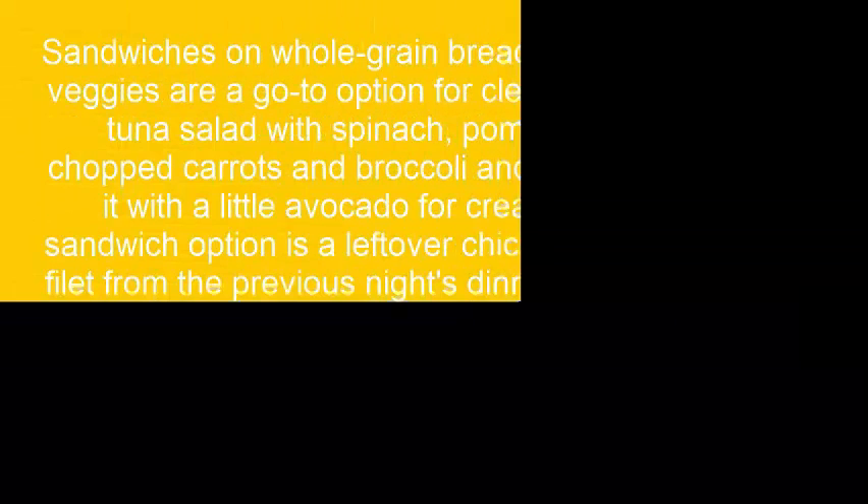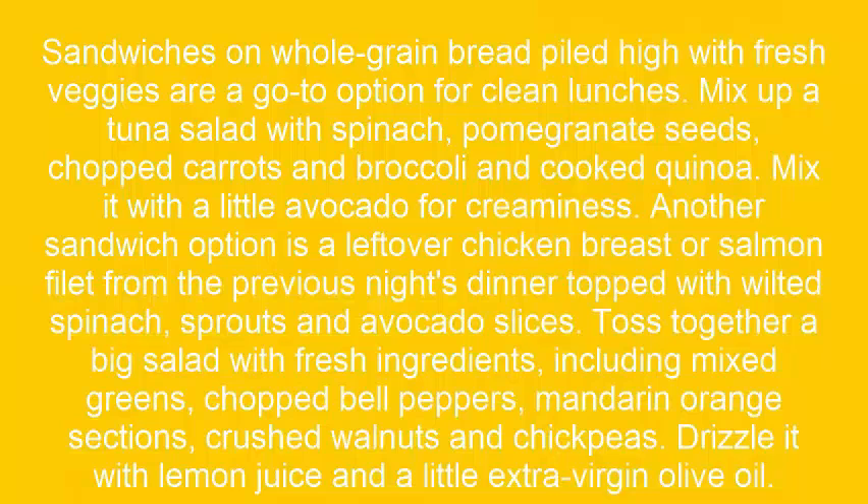Step 2: Sandwiches on whole grain bread piled high with fresh veggies are a go-to option for clean lunches. Mix up a tuna salad with spinach, pomegranate seeds, chopped carrots and broccoli, and cooked quinoa. Mix it with a little avocado for creaminess.